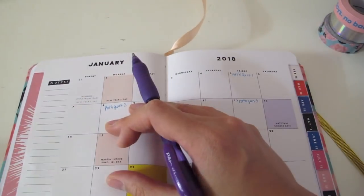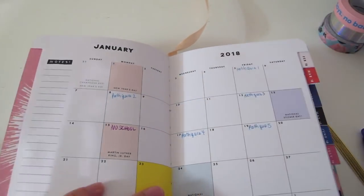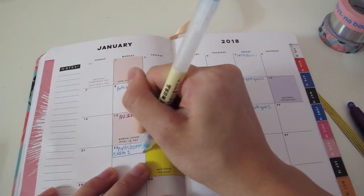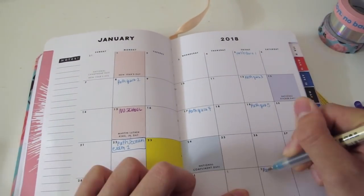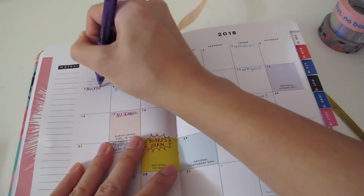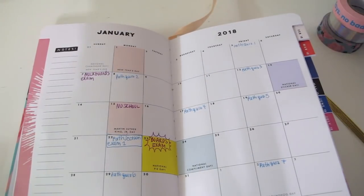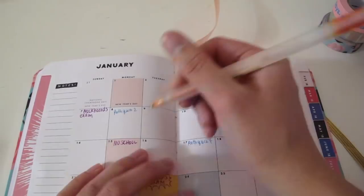The first class is oral pathology. Previously I took systemic pathology for two quarters, and this one will be more focused on the mouth. This is probably one of my heaviest classes because it is six units. I also have my board exam on the 23rd, which I'll talk more about later.